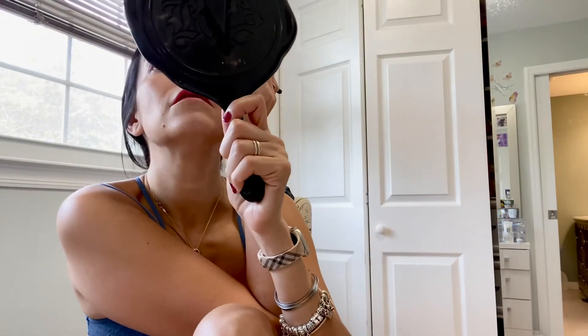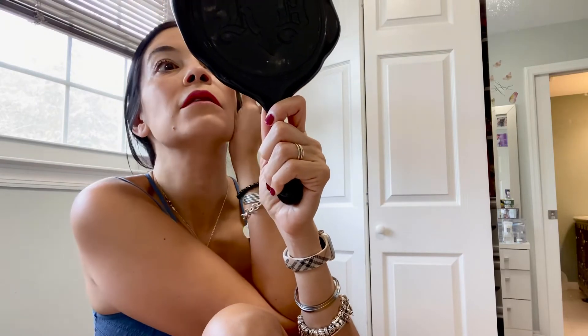I also use this lash comb/brow brush by Unique. I like to go in there with it and just fix any clumping.